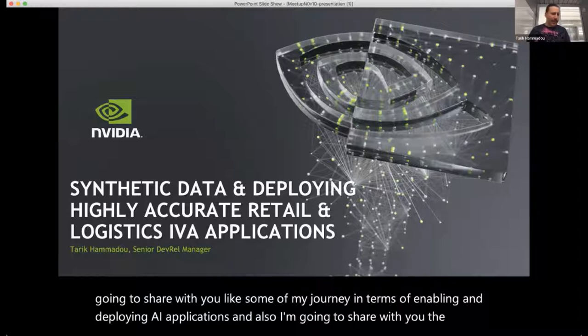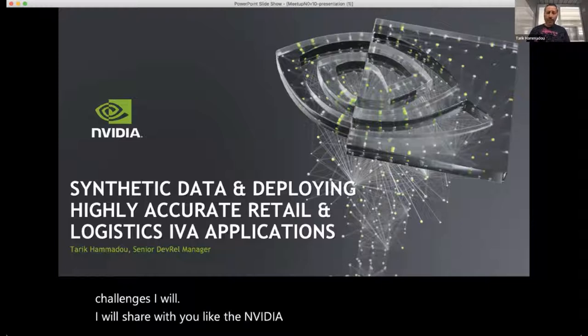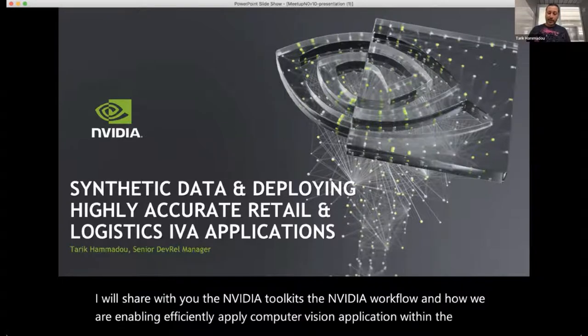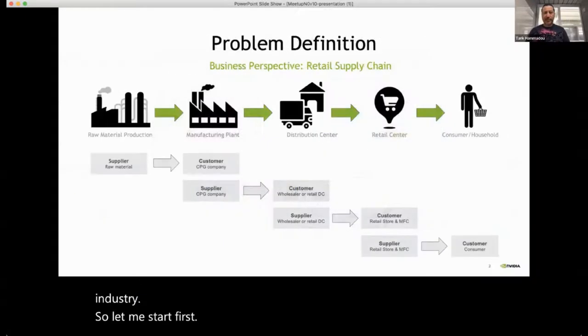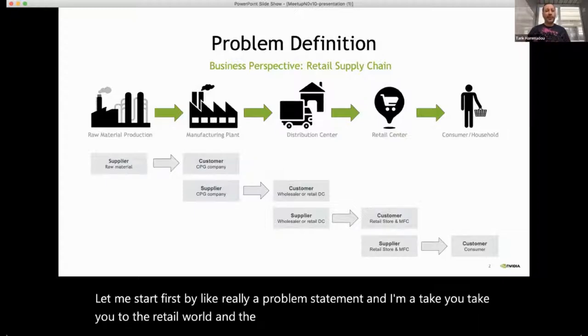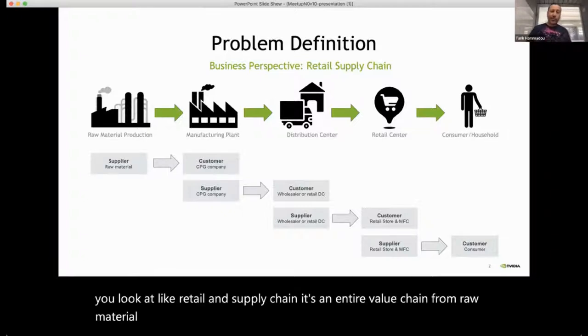I'll share the main challenges, the NVIDIA toolkits, the NVIDIA workflow, and how we are efficiently enabling computer vision applications within the retail industry. Let me start with a problem statement and take you to the retail world. When you look at retail and supply chain, it's an entire value chain from raw material production, manufacturing, distribution, retail, and the consumer — it's a very complex process.